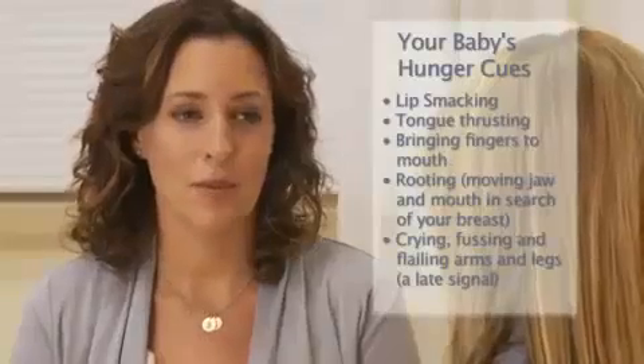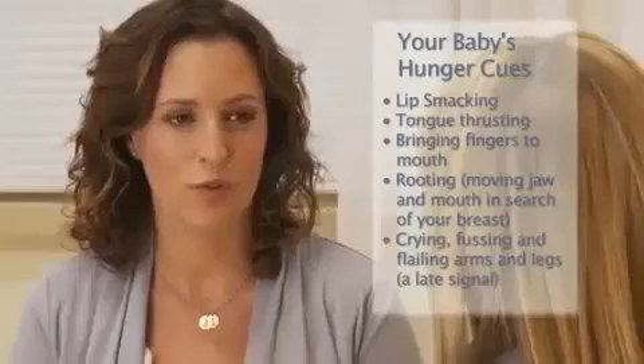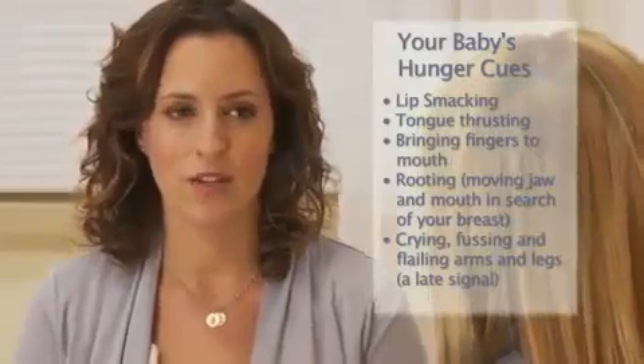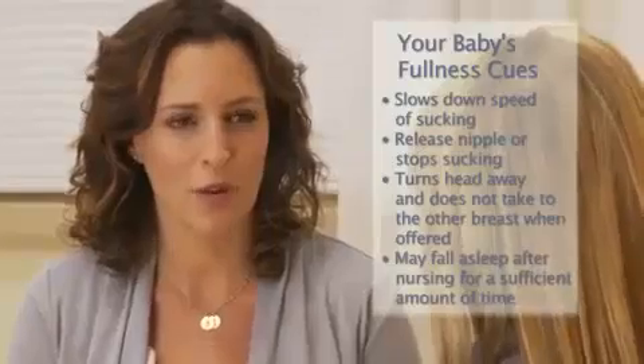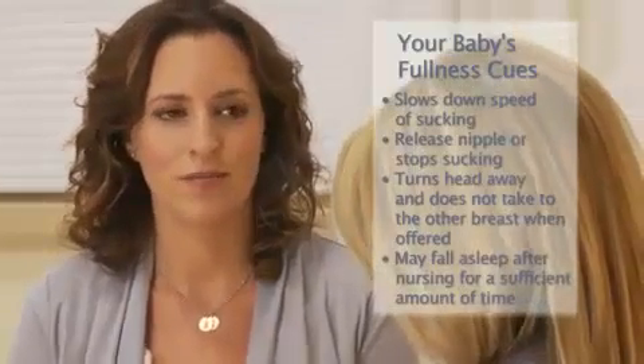You can let her sleep a little while longer at night, but in the first few weeks, experts recommend waking your baby at least every 4 hours. If you wake her and she doesn't want to feed, lay her back down and try again about a half an hour later. Watch for hunger cues like lip smacking, sucking fingers, and rooting — turning her head toward your breast. If your baby falls asleep or releases your nipple and turns her head away, burp her and then offer the other breast. If she doesn't take the other breast, it may be a sign that she's satisfied.